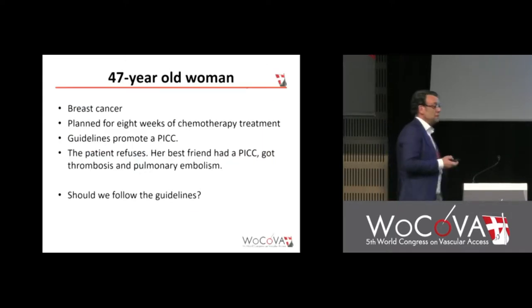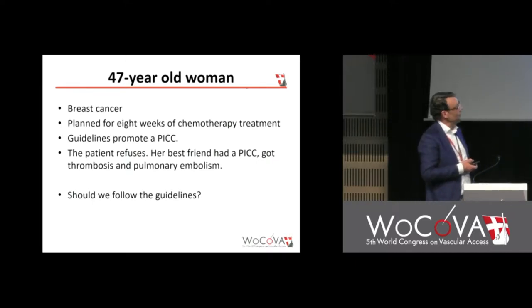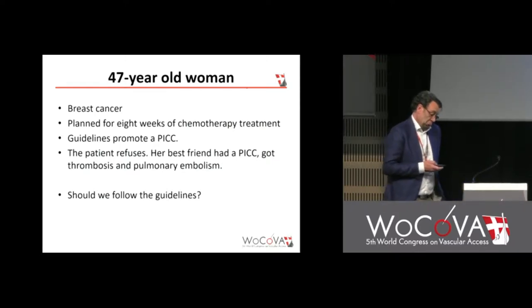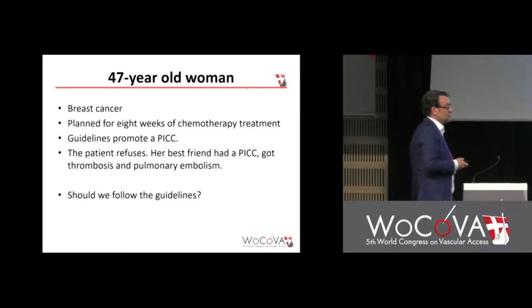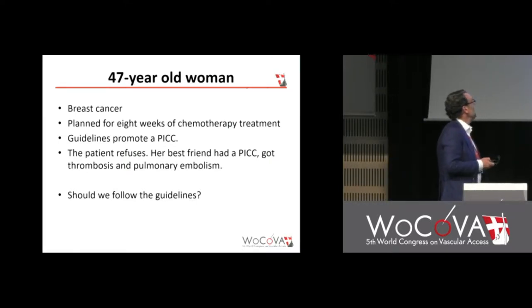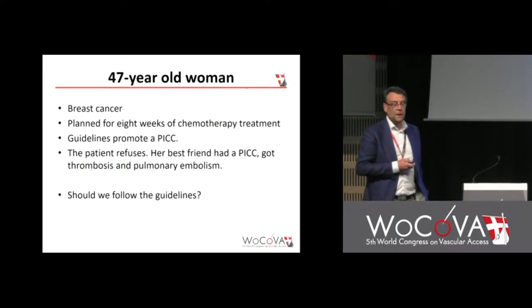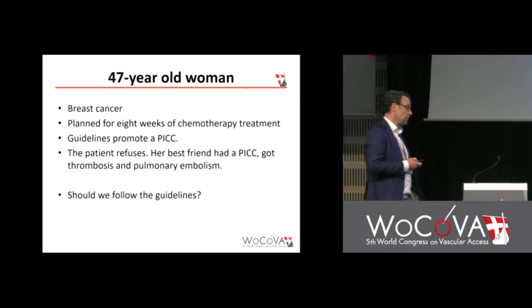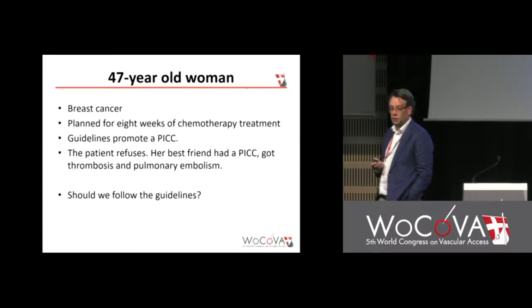The first patient — these are really patients that I have met, that I meet several times a year. This is a woman with breast cancer, planned for chemotherapy. The Swedish guidelines promote PICC. But she has a friend who had a PICC for the same indication, and got thrombosis and pulmonary embolism. So she refused to have a PICC. Should I follow the guidelines?